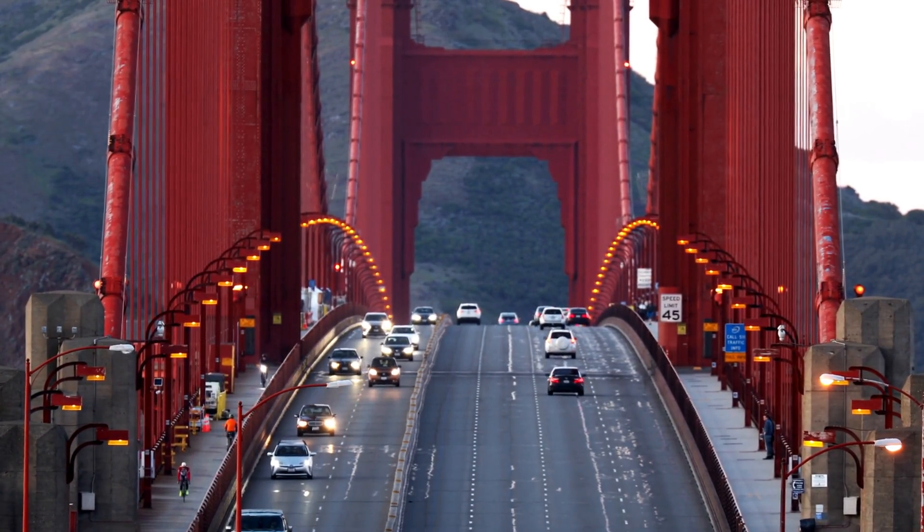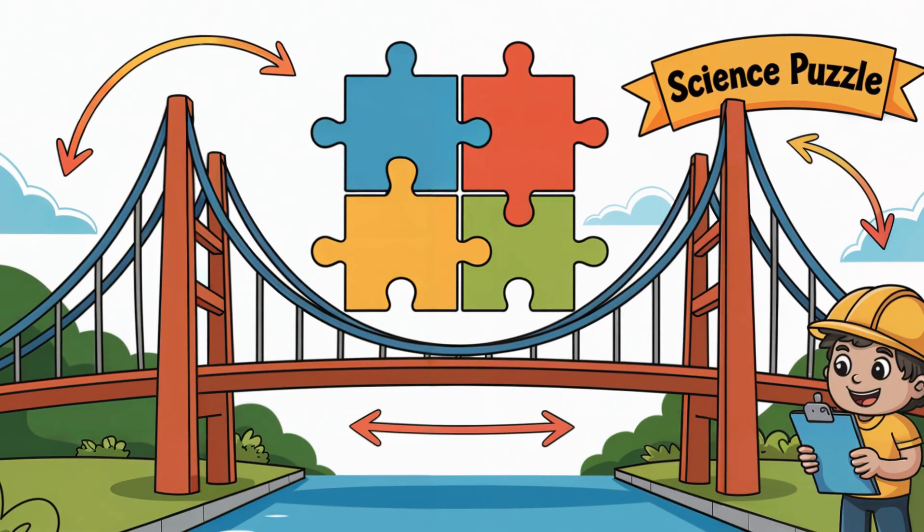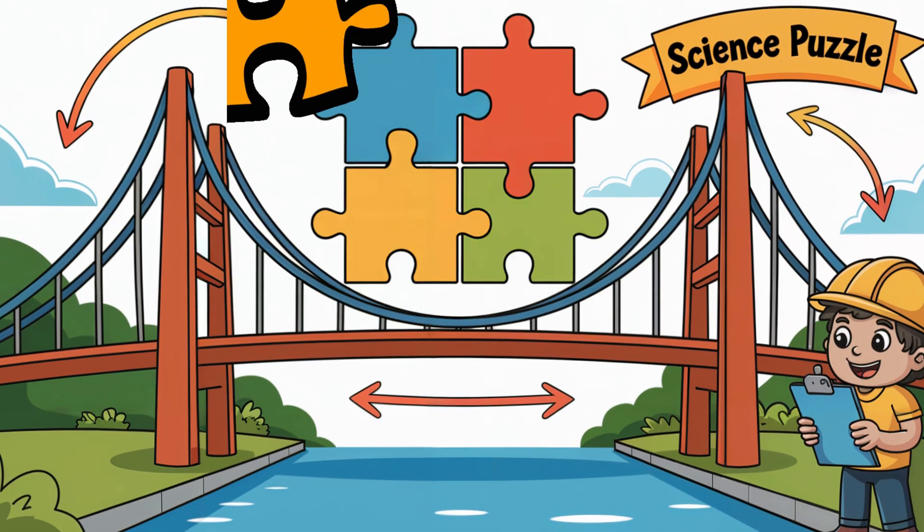their weight presses down on the deck. That weight is passed to the suspenders, then to the main cables and finally to the tall towers. The towers don't just hold the bridge up — they balance the whole system like a giant science puzzle.